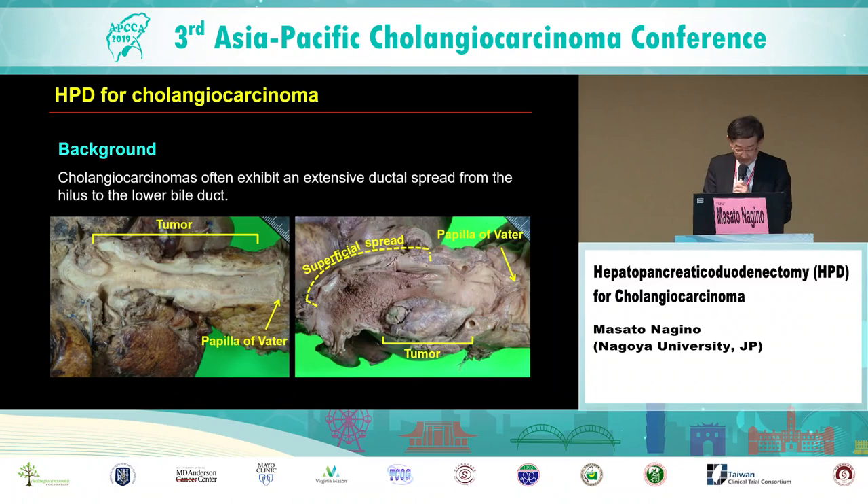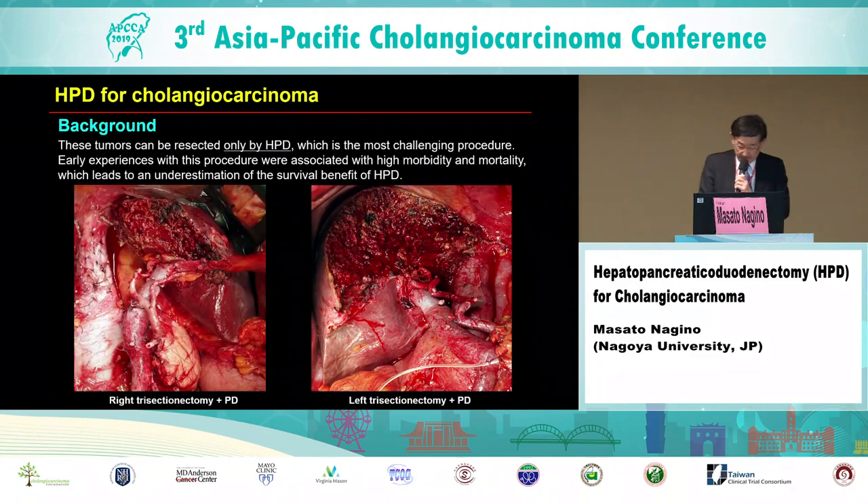Cholangiocarcinoma often exhibits extensive ductal spread from the hepatic hilum to the lower intrapancreatic bile duct. The left panel is a resected specimen after a right hepatectomy with pancreaticoduodenectomy — a typical case of diffusely infiltrating tumor. The right panel is also a resected specimen after right hepatopancreatic duodenectomy. These tumors can be resected only by HPD, which is technically demanding and the most challenging procedure.